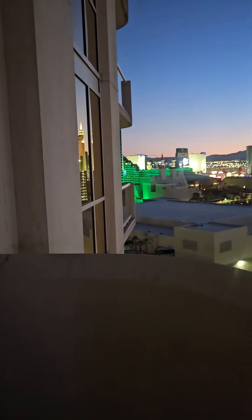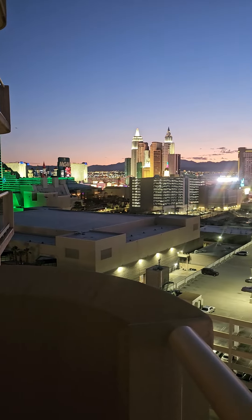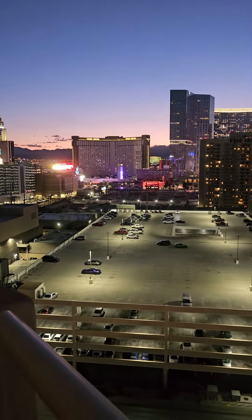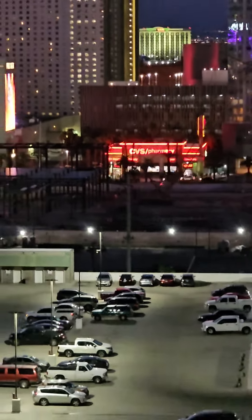This is from our hotel balcony. We're in beautiful downtown Las Vegas. That's the strip right there where you see the CVS. We're just one block off the strip.